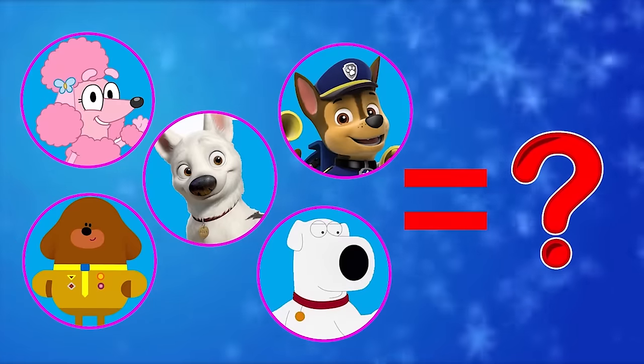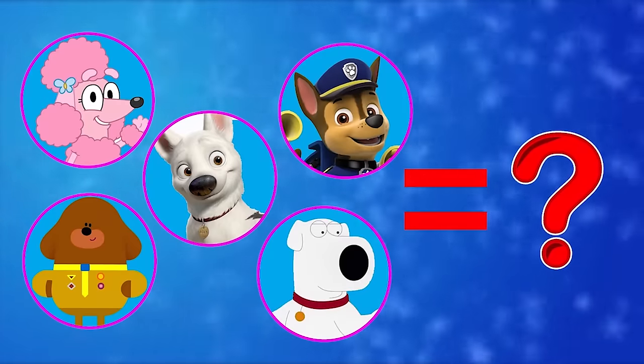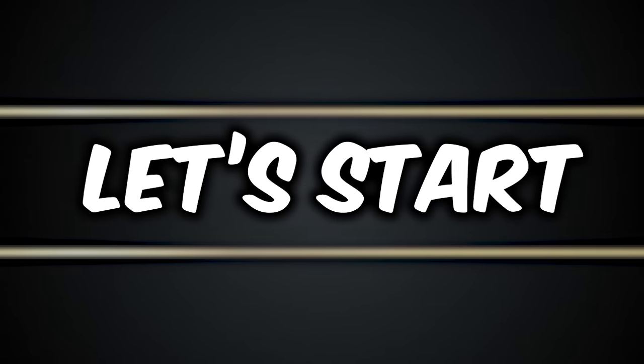Today, I will show you all dog cartoon characters in real life. I hope you enjoy watching the video. So, let's jump into the video.